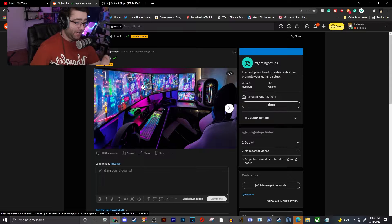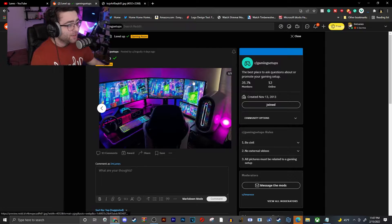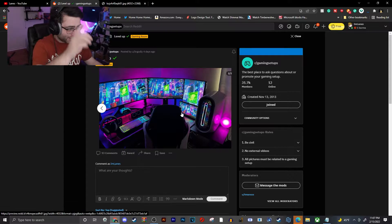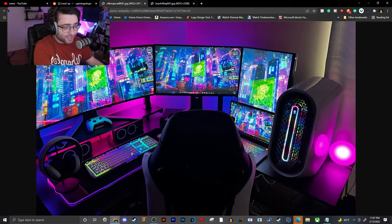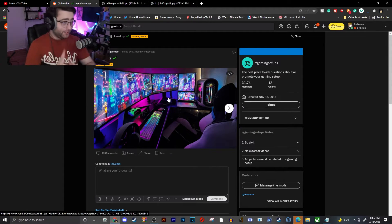This next one is insane. You've got what looks like a 40-inch ultra-wide monitor, then probably a 26 or 32-inch monitor, then a vertical monitor, and a laptop sitting right there. What's crazy is he has a gaming laptop that literally matches his Alienware setup — same style keyboard as the laptop. This looks like I'm in a spaceship.